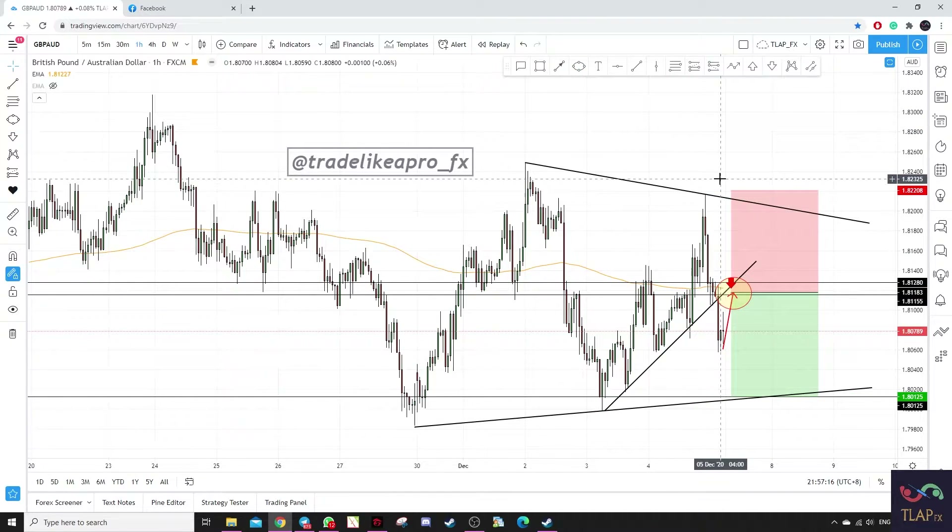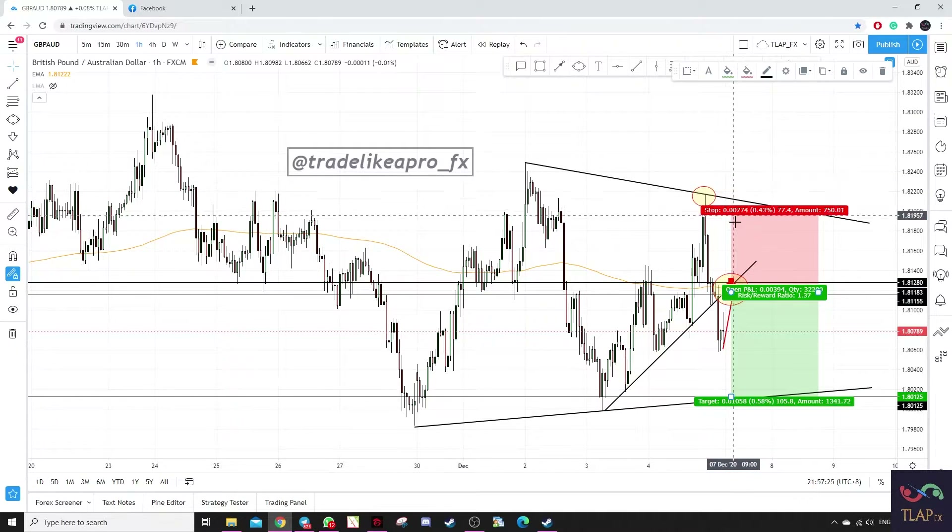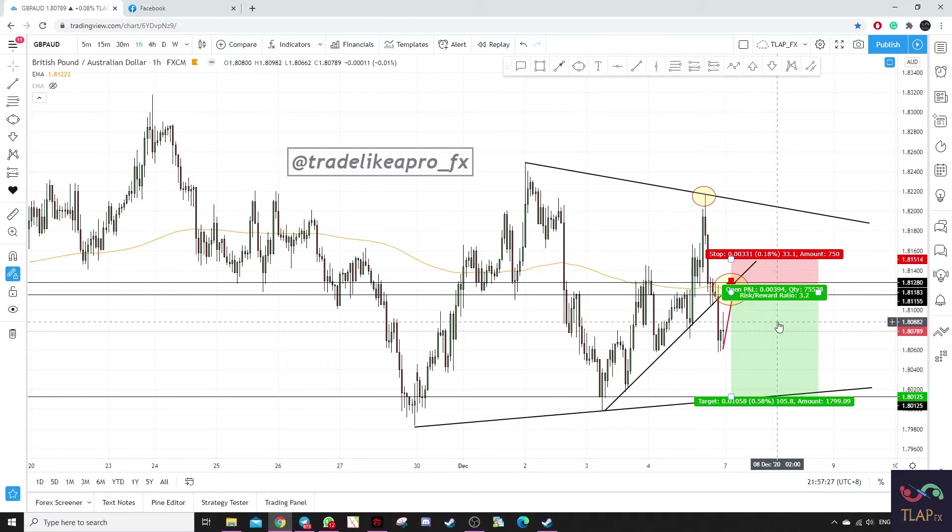For a more conservative approach, your stop loss would be above this level. Otherwise, you wait for rejection candles happening here, wait for bearish price action, and have your stop loss at this level to get a great risk-to-reward of 1-to-3.